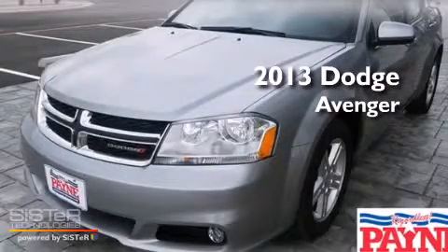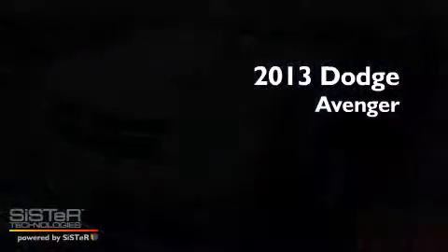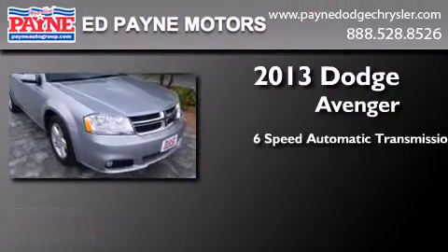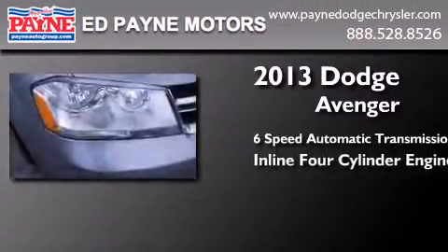This is a brand new 2013 Dodge Avenger. This car has a 6-speed automatic transmission and an inline 4-cylinder engine.